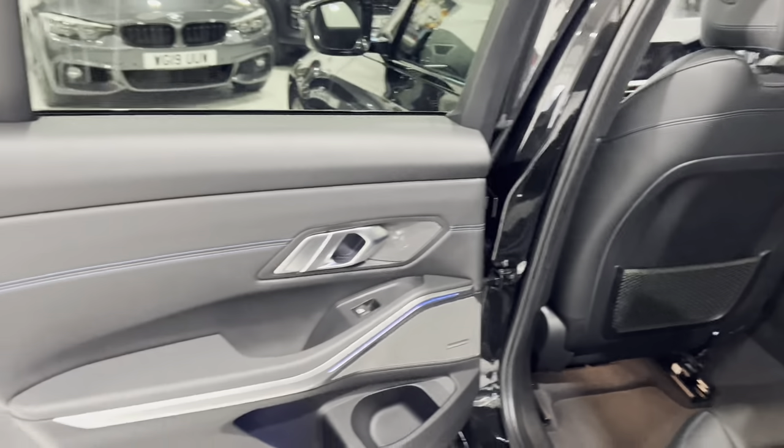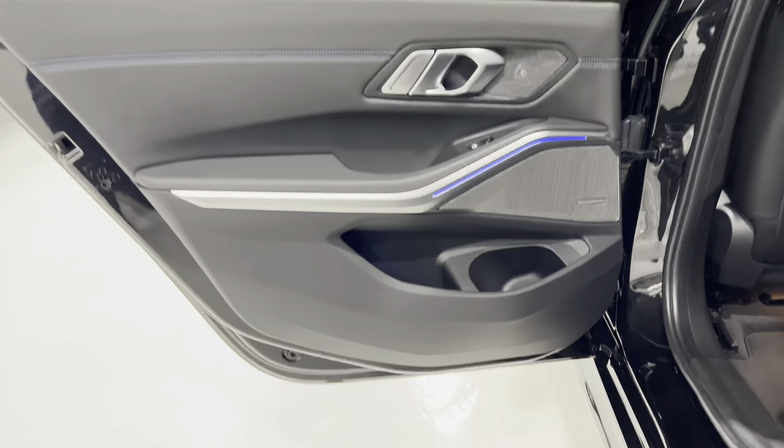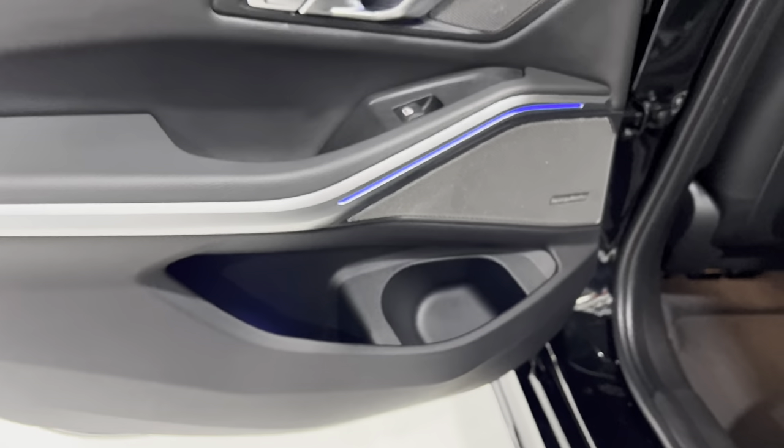Coming to the rear door — again, door card all in really nice condition. They give you a nice big section there to put your drinks or bottles in there.